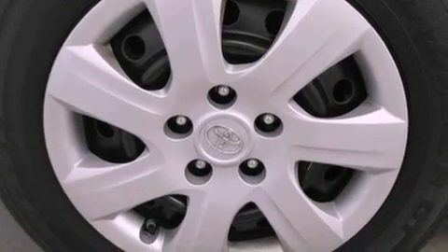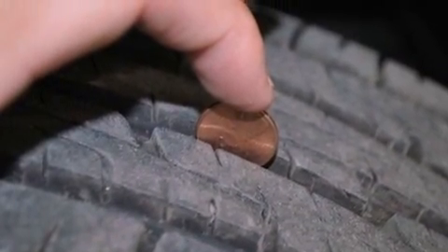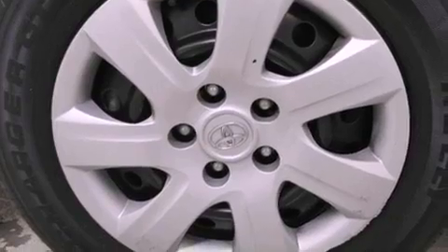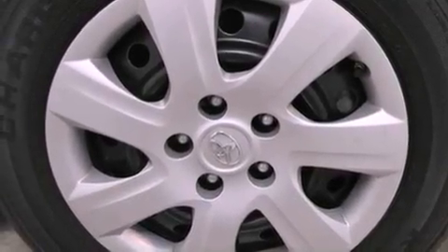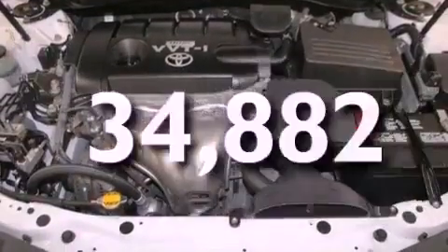Features include a low-tire pressure indicator, traction control and stability control systems, cruise control, a CD player, an engine immobilizer theft deterrent system, a passenger side vanity mirror, halogen headlights, an anti-lock braking system, a power driver's seat, and this vehicle has fewer than 35,000 miles on the odometer.